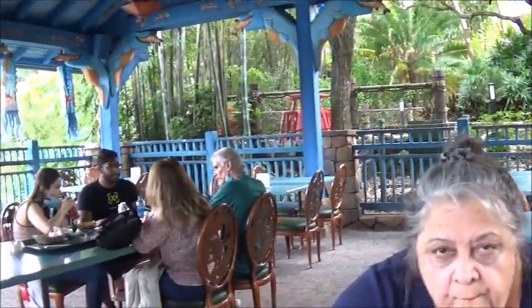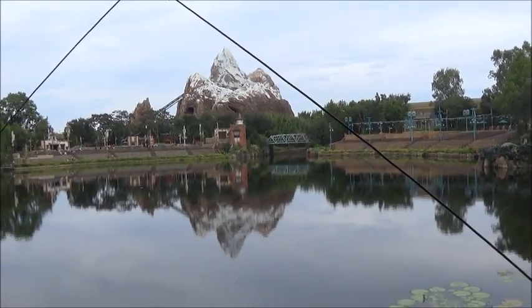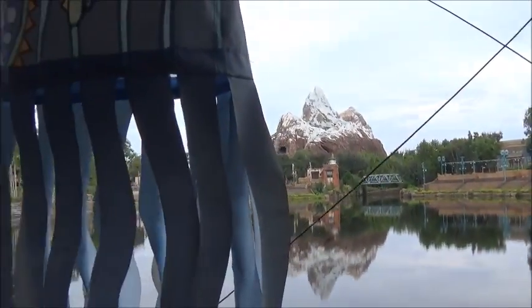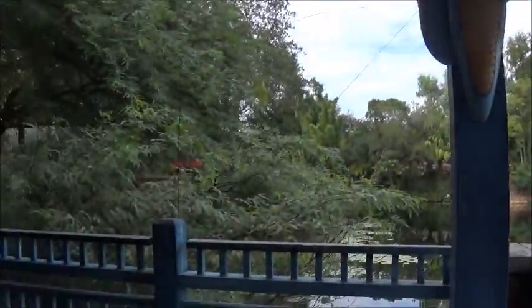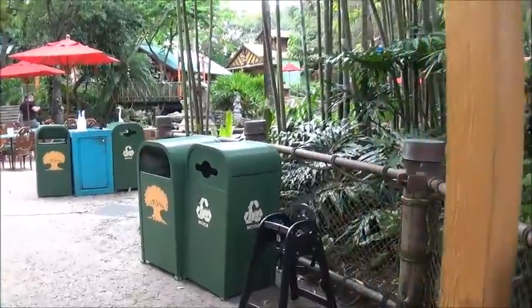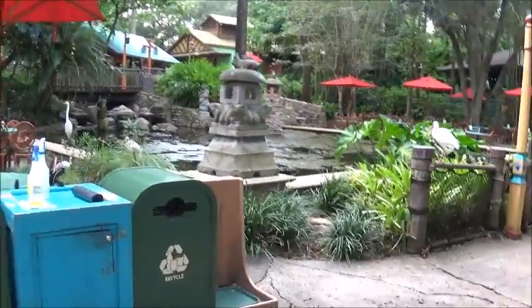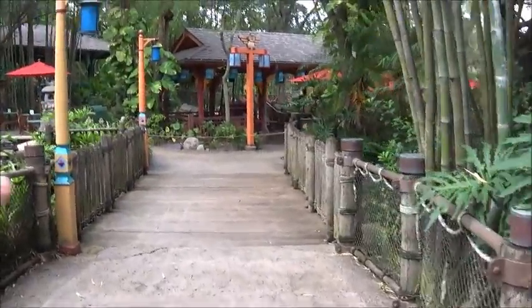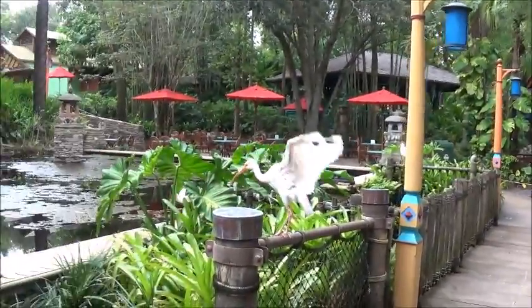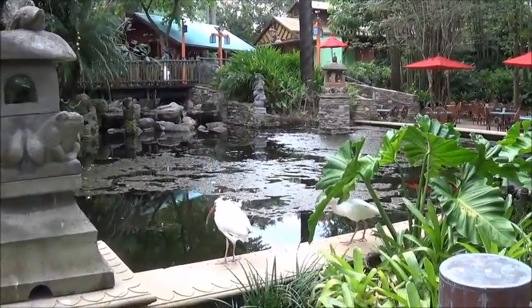Anyway, this is the pavilion where we sat. I'm going to show you the rest in a minute. Here's the awesome view. This is where we were sitting — I guess you could say this is the farthest back one. I could not believe how much space there is to this place. You have all these seats here. Look how pretty this is — I had no idea it was this big.